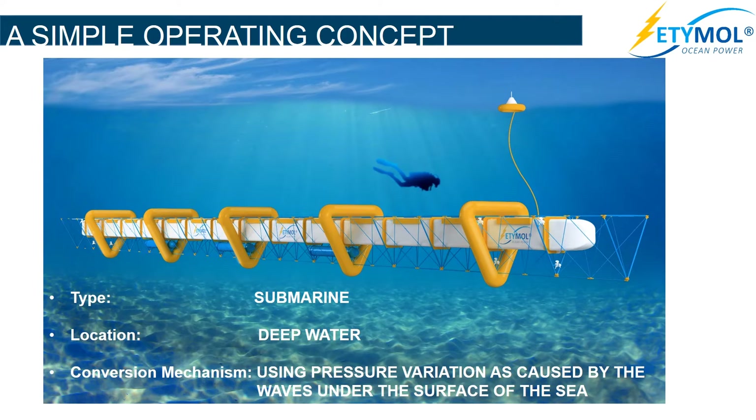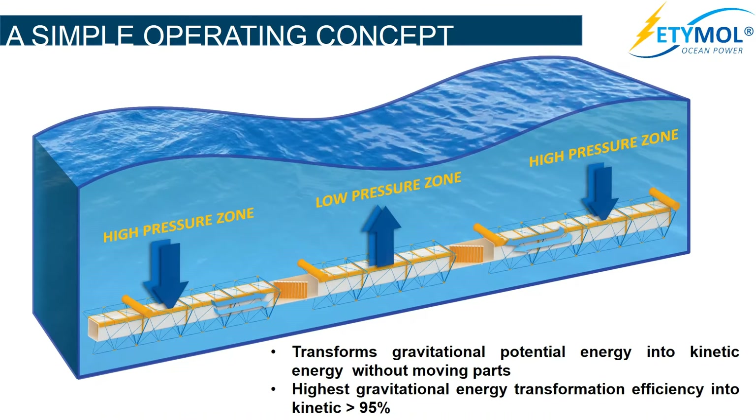The Etimol Wave Power Plant is an autonomous underwater device that extracts the energy of waves by using pressure variation caused by said waves under the surface of the sea. It is located in deep waters. The plant absorbs the wave energy by transforming the pressure variation generated by the waves into kinetic energy or movement, by activating the gates coupled on top of the structure.